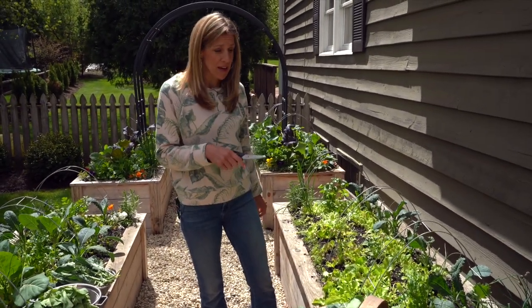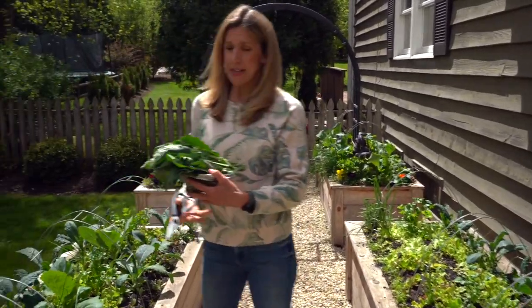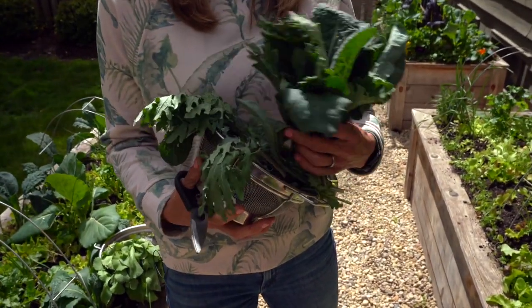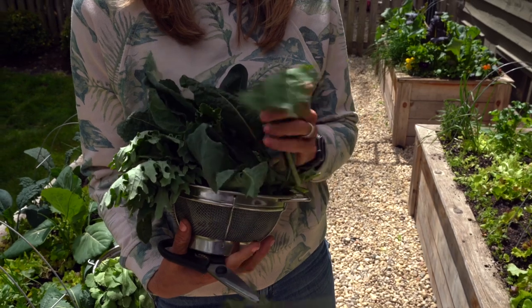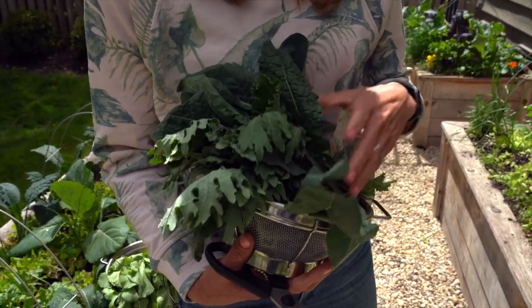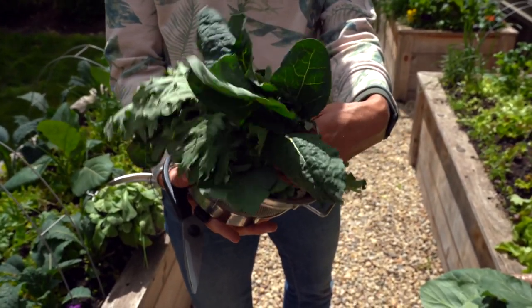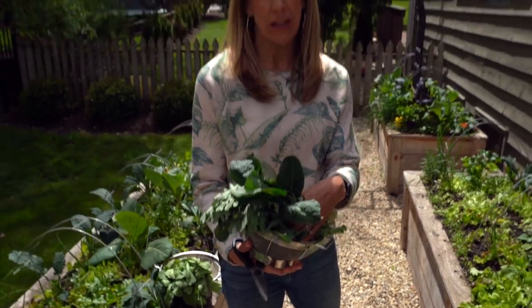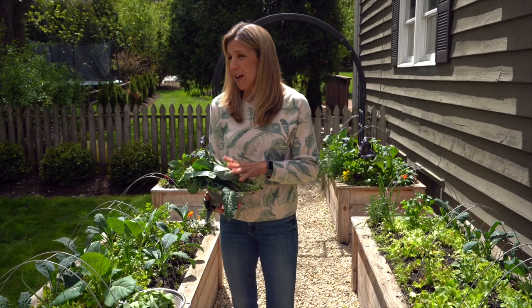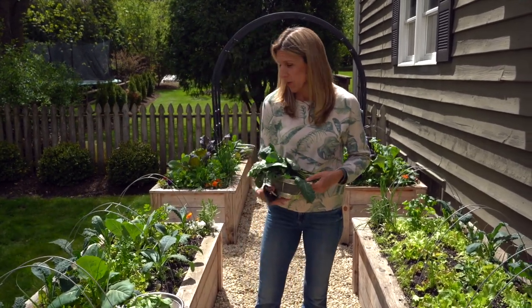Also in this bed is kale that I've definitely been harvesting from. I just picked from a bunch of plants — probably about 20 plants — and I got this much kale. I've been getting about 10 leaves a day, and I've been doing that for at least two to three weeks now. I make myself a green smoothie from the garden every morning. At least that's my goal, and I've been doing it for like two or three weeks.